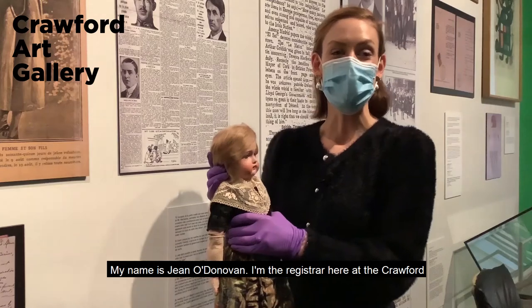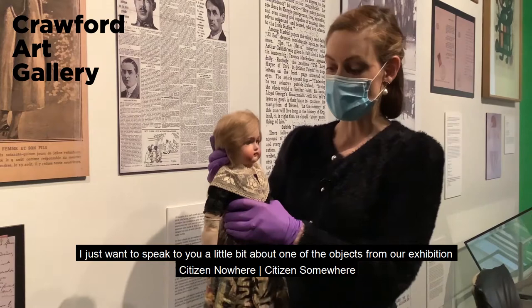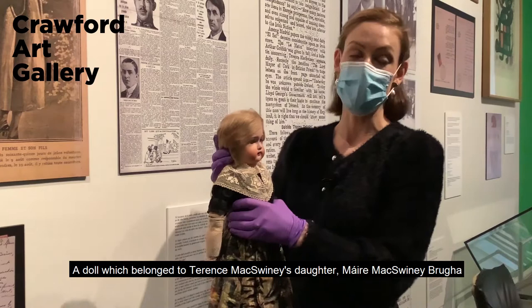Hi, my name is Jean O'Donovan. I'm the registrar here at the Crawford. I just want to speak to you a little bit about one of the objects from our exhibition Citizen Nowhere, Citizen Somewhere, which is a doll which belonged to Terence McSweeney's daughter Moira McSweeney-Brua.